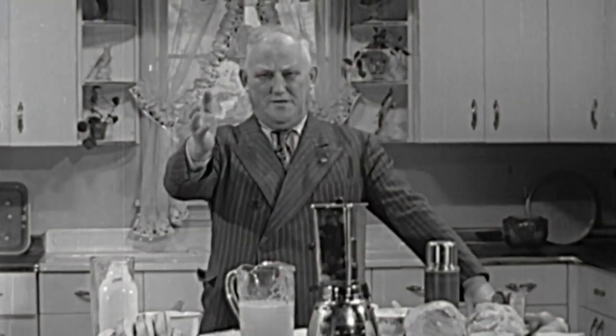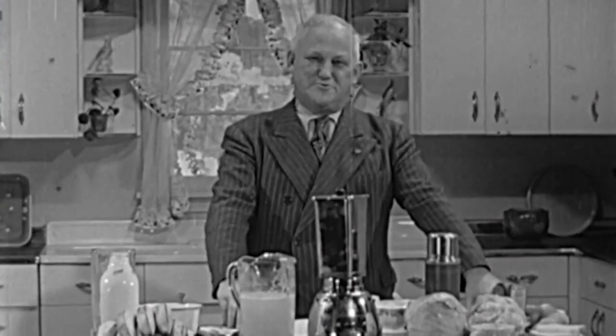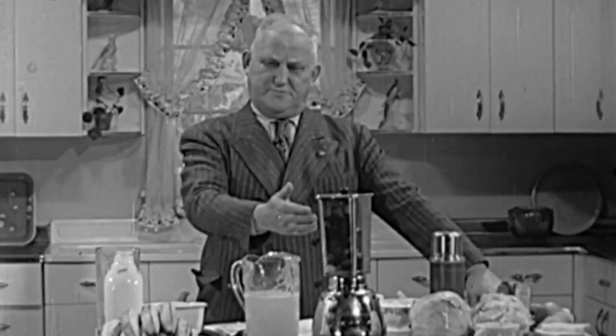Ladies and gentlemen, in presenting Home Miracles for 1950, I'm going to give you a demonstration of one of the most wonderful machines that was ever invented — the Vitamix machine.